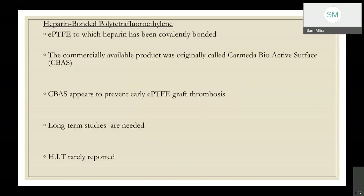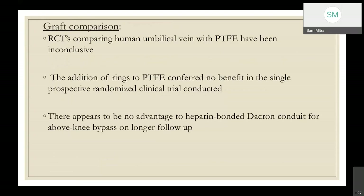If no vein is available after thorough search, PTFE with distal anastomotic modification is an acceptable choice. The most common modification is the Miller cuff, an end-to-end anastomosis, combined with a tailored patch or St. Mary's boot, which combines both techniques. Human umbilical vein is less commonly used due to handling difficulties and concerns about subsequent aneurysmal degeneration. Heparin-bonded PTFE uses a substance called carmeda bioactive surface which appears to prevent early graft thrombosis, but long-term studies are still needed. Heparin-induced thrombocytopenia is also rarely reported with its use.